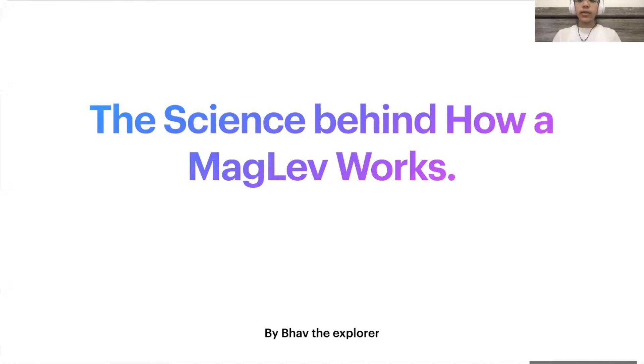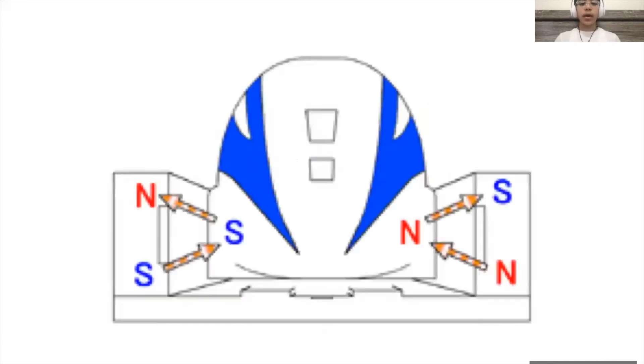Hello everyone, I hope you're all doing well today. Today I'm here with a new science video for you guys. In this video, I'm going to be explaining the science behind how a maglev works.